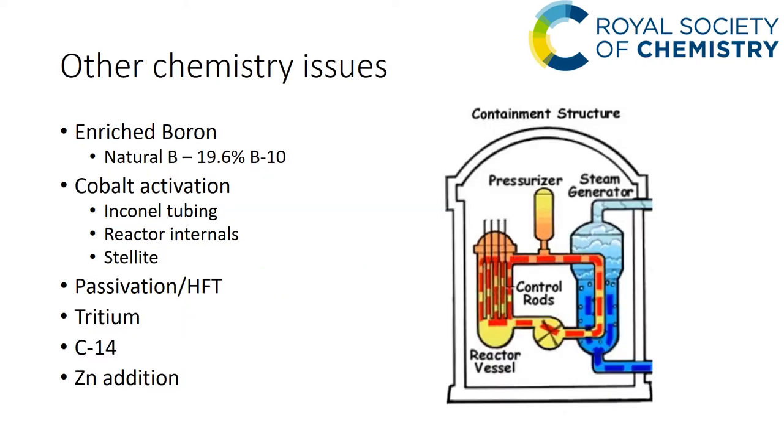There are other chemistry issues. There is a move towards using enriched boron in reactors — boron-10 is only 19.6% abundant, so enriching it means less lithium hydroxide is needed to neutralize it, which is an advantage. Cobalt activation occurs through two main routes: the Inconel tubing is a nickel-based alloy, so cobalt-58 is produced from neutron activation of nickel; the reactor internals are stainless steel containing cobalt impurity; and hard-facing alloys such as Stellite — a cobalt-based alloy — are used in valve seats.